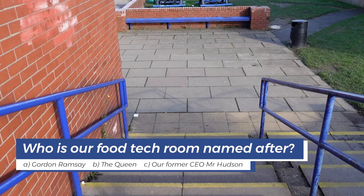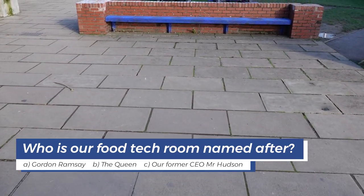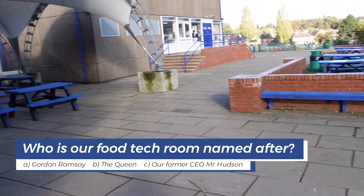Question 2: Who is our food tech room named after? A. Gordon Ramsay. B. The Queen. Or C. Our former CEO, Mr Hudson.